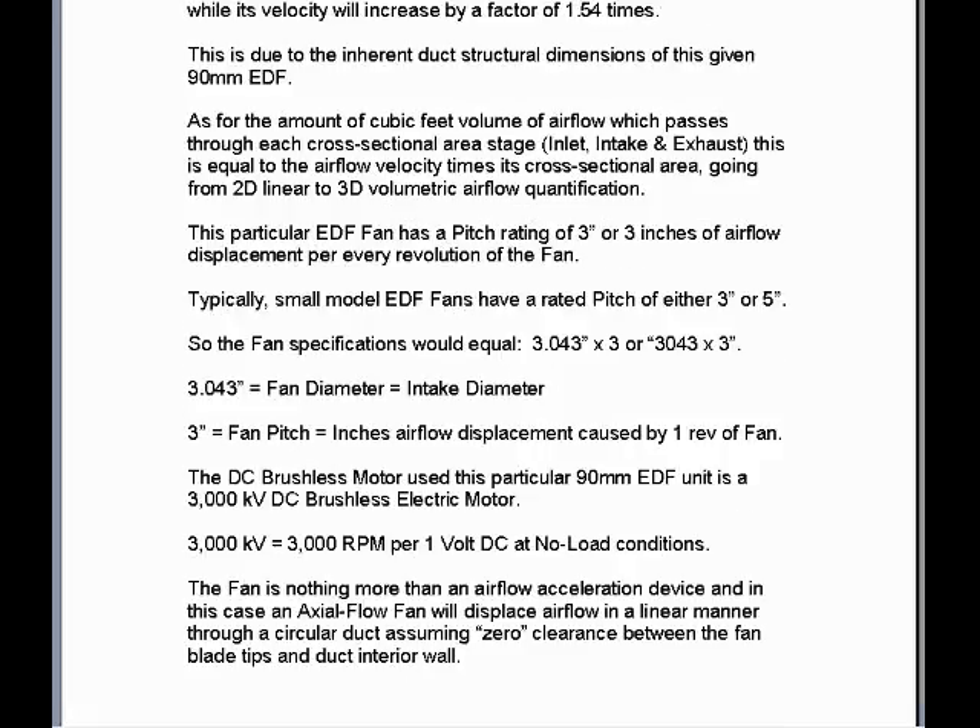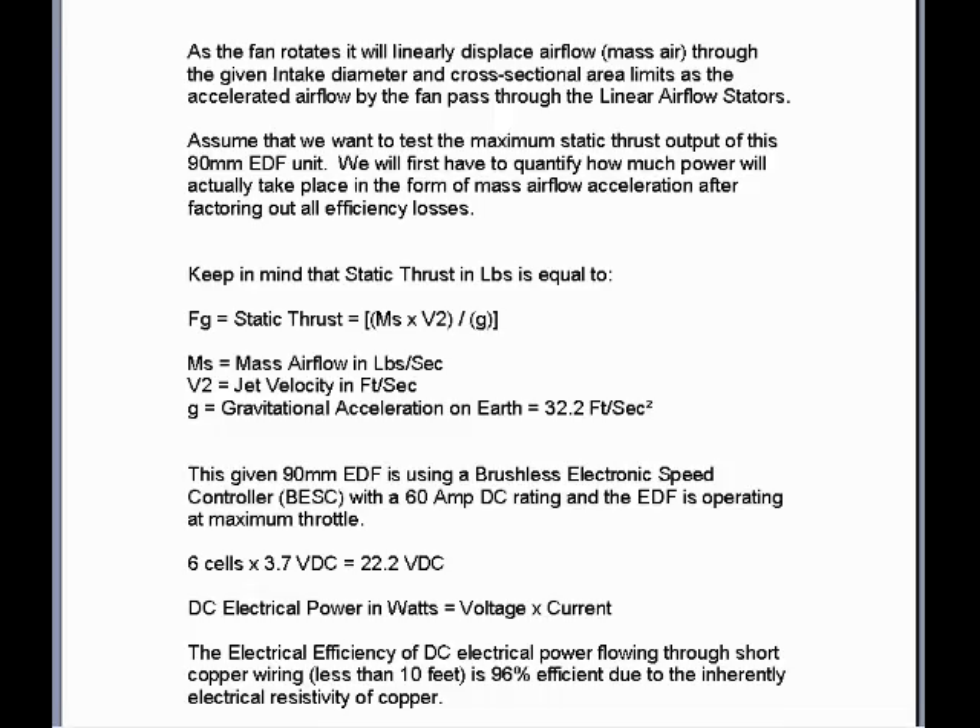The fan is nothing more than an airflow acceleration device, and in this case an axial flow fan will displace airflow in a linear manner through a circular duct, assuming zero clearance between the fan blade tips and the duct interior wall. As the fan rotates, it will linearly displace mass airflow through the given intake diameter and cross-sectional area limits as the accelerated airflow by the fan passes through the linear airflow stage.